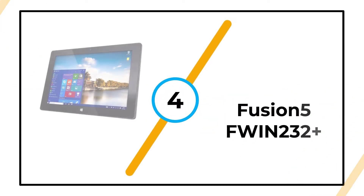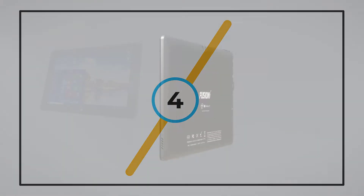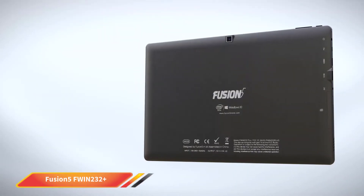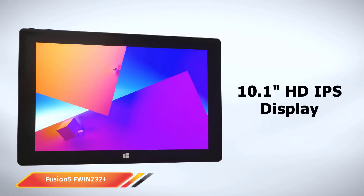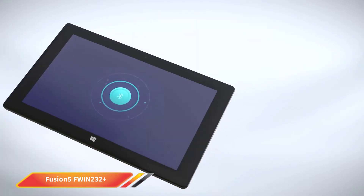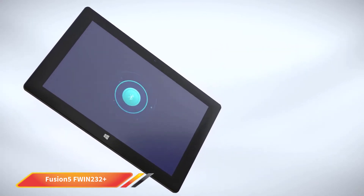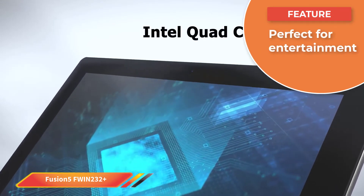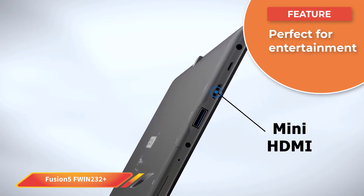Number 4: Fusion 5 FWIN-232 Plus. The Fusion 5 FWIN-232 Plus is not designed for heavy-duty productivity tasks. Instead, think of it as an entertainment device. For example, if you're looking for a Windows-based alternative to the Kindle Fire 8 range of tablets, this should be near the top of your list. But that doesn't mean you can't do any productivity tasks at all.